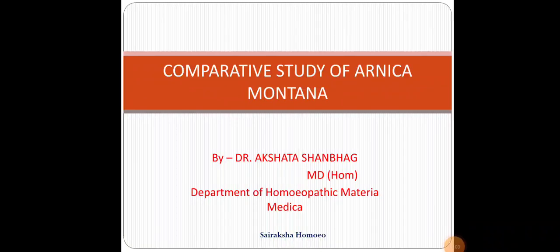Hello everyone, this is Dr. Akshita Shanbar. Today we will study a comparative study of Arnica Montana.